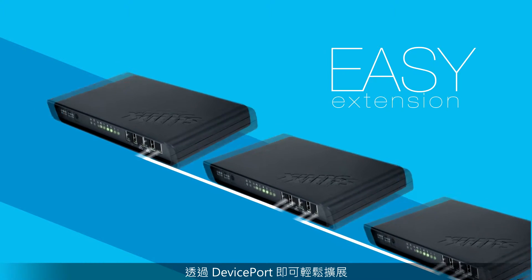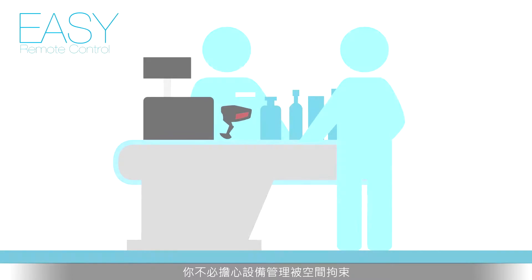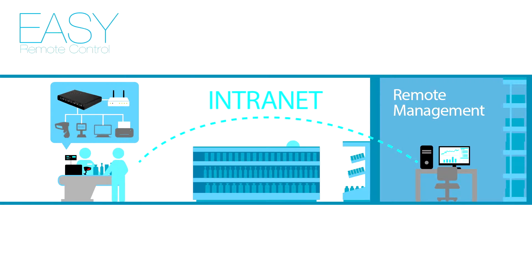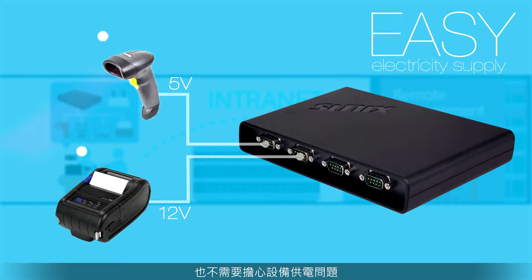All devices can be easily extended. There's no need to worry about the problem of space. DevicePort can be remote controlled with a wireless environment. The PowerComm port simplifies the local side arrangement.